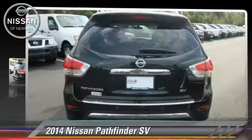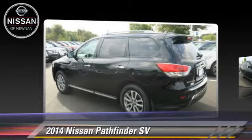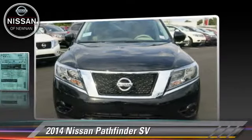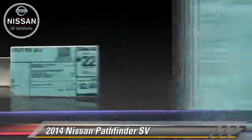Powered by a 3.5-liter V6 engine with a continuously variable transmission, this vehicle is well-equipped. This Nissan features front-wheel drive, a towing package, and tilt-wheel.